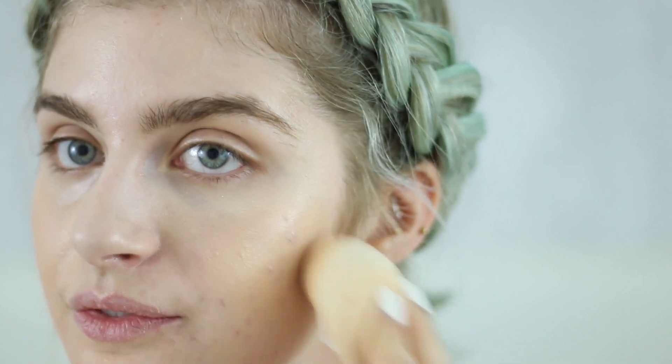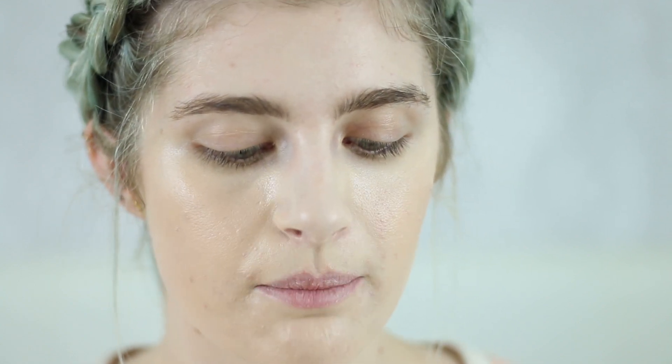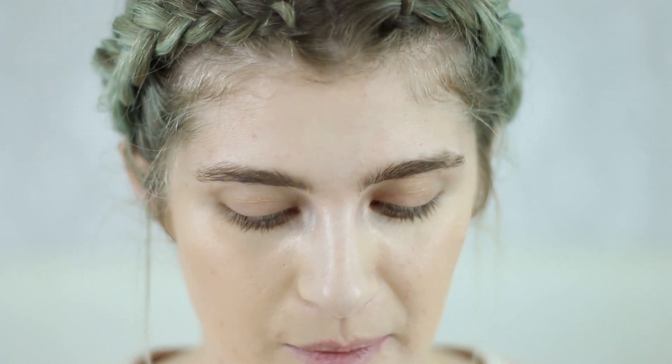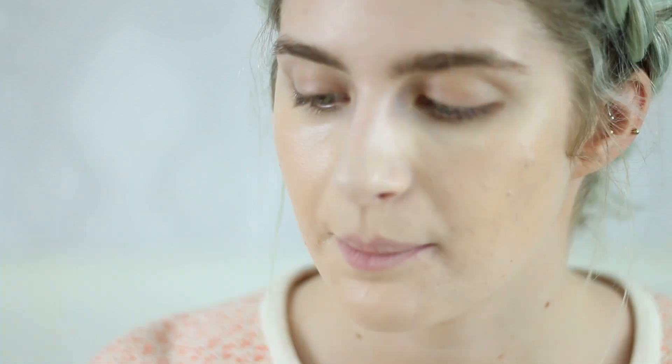Loving the glow — but of course this isn't a high-coverage base. It's about a medium coverage overall. Now we're going to the powder, which is called Wowder — a weightless finishing powder. It's not translucent; it has shades. Mine is the lightest, Light to Medium, which I'm a little scared about because it looks pretty dark. It has a sifter and the powder itself feels very blurring and silicone-y in a good way — like a blurring powder.